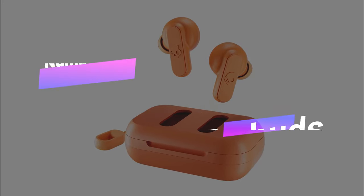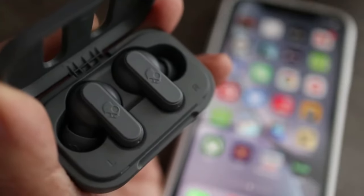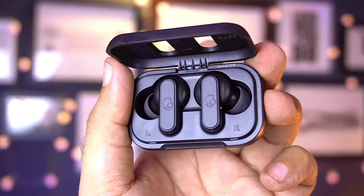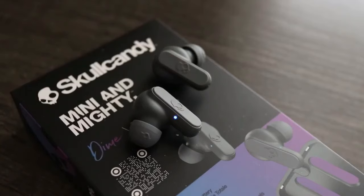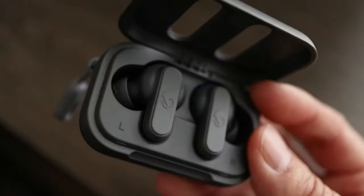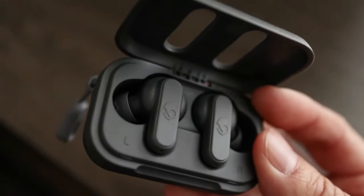Number 10: Wireless Earbuds. Get hyped for the Dime earbuds. These bring the heat with epic music quality — think high highs and deep bass for gaming or jamming on the move. You can even take calls with the built-in mic, and they juice up to 100% in just an hour. These mini earbuds might be lightweight at 32 grams, but they pack a punch with 8.5 hours of battery life. They're comfy for all ear sizes thanks to 3 rubber tips.